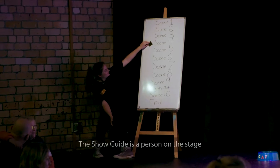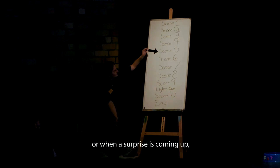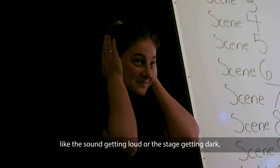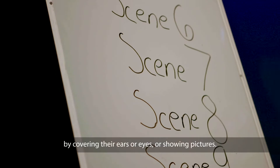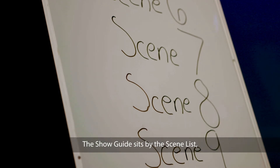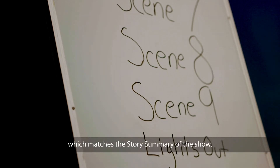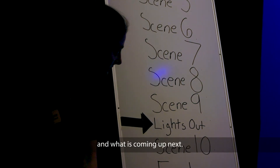The show guide is a person on the stage who lets you know when a scene is about to change or when a surprise is coming up, like the sound getting loud or the stage getting dark, by covering their ears or eyes or showing pictures. The show guide sits by the scene list, which matches the story summary of the show. The scene list will help you know how much longer is in the play and what is coming up next.